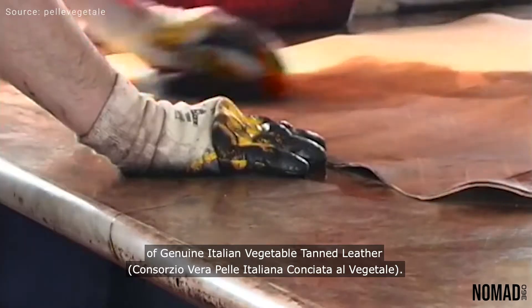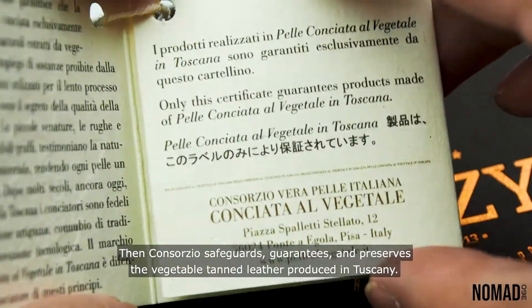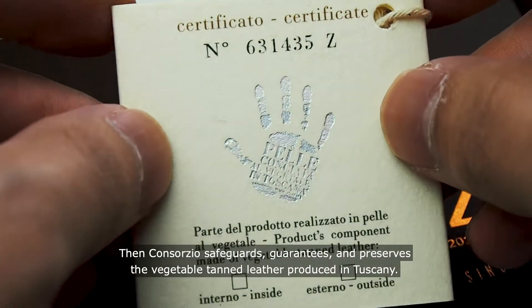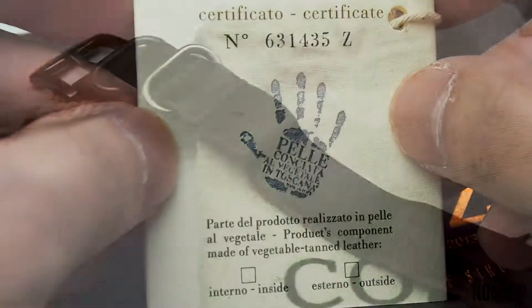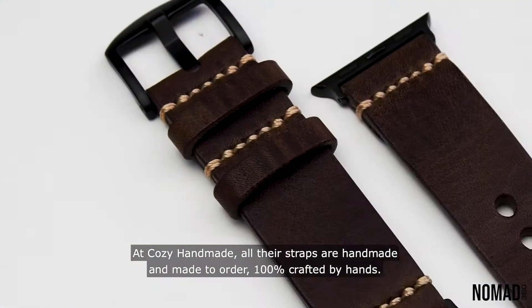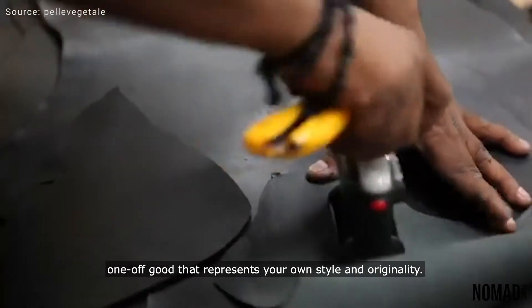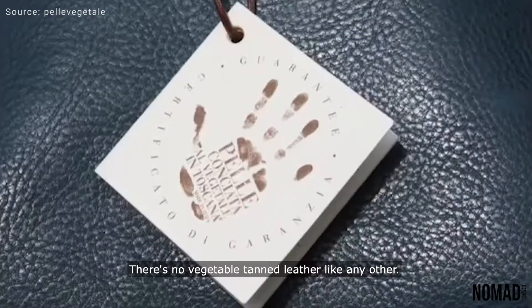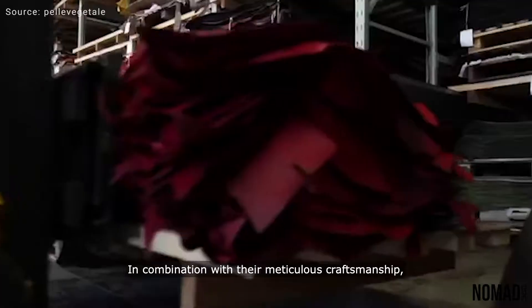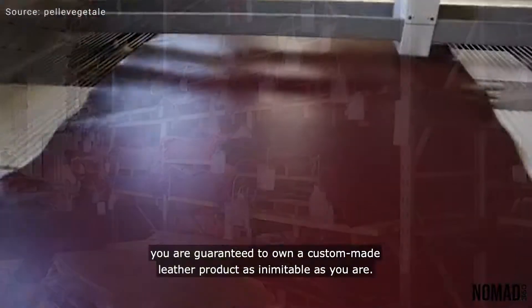The consortium safeguards, guarantees, and preserves the vegetable tan leather produced in Tuscany. At Cozy Handmade, all their straps are handmade and made to order — 100% crafted by hand. A handicraft made from Tuscan vegetable tan leather means you are choosing a unique, one-off product that represents your own style and originality. There's no vegetable tan leather like any other, and in combination with their meticulous craftsmanship, you are guaranteed to own a custom-made leather product.